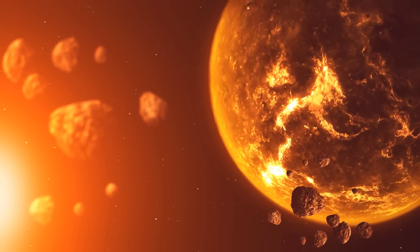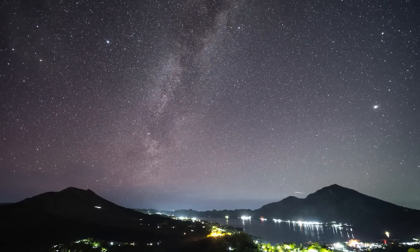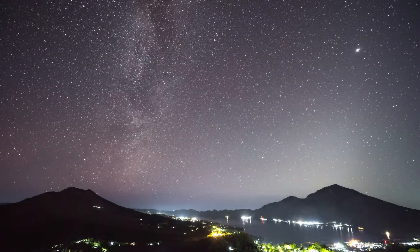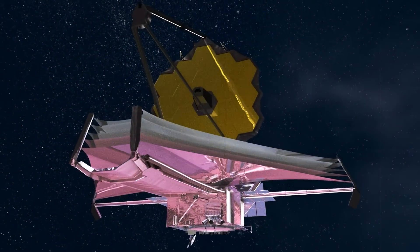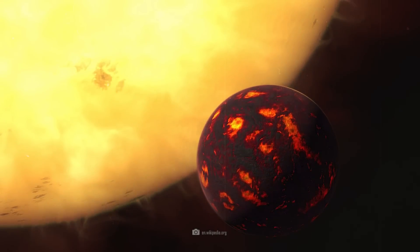At first, the planet appeared to be a hot but rocky world that may have an atmosphere. But then scientists discovered shocking new data about this planet. Using Webb's unique methods of analysis, researchers wanted to finally unravel the mystery surrounding this planet — and they succeeded.